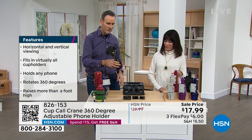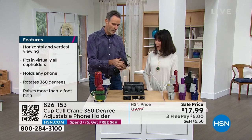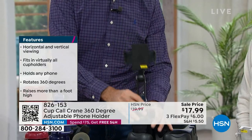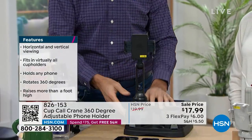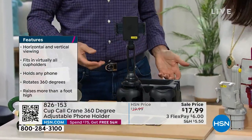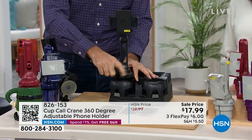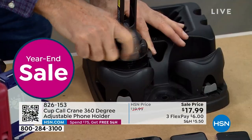It comes out of the box folded. Press the gray button and it expands — articulates any way you need it. What size is your cup? I don't know, and I don't care. It doesn't matter, because as you turn it, the rubber feet expand and then lock inside the base.